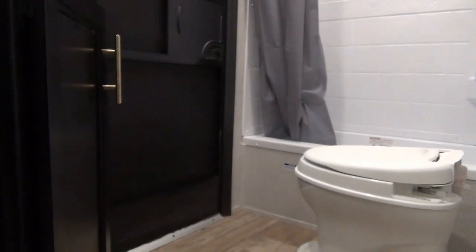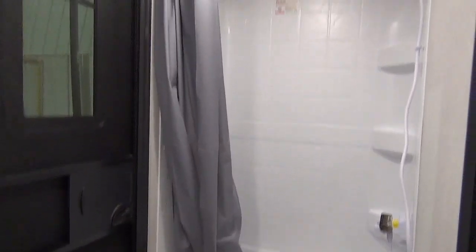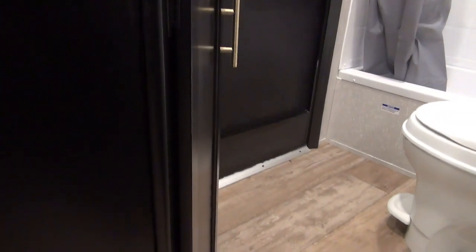In your washroom, we have the foot flush toilet, your tub and shower combo, and then your sink, vanity, and medicine cabinet. And as I mentioned before, there's that exterior door to the outside.